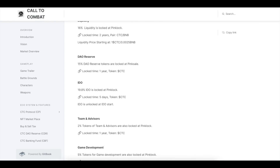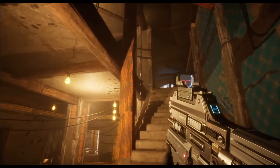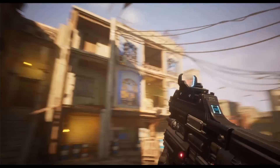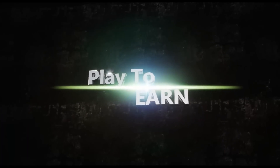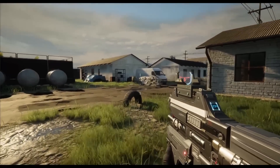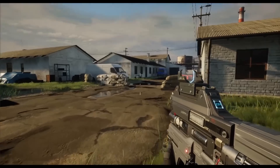The long-term nature of the project is indicated by the locked pools of tokens. In Call-to-Combat, players must free hostages and kill enemies, earning bounty points for completing levels. The player starts the game as a soldier or lieutenant and is handed real-life guns for warfare. Each mission's skulls are displayed on the HUD compass, and players must complete all objectives to advance.